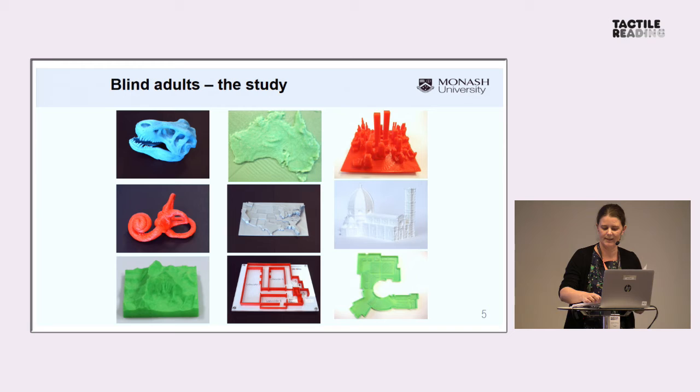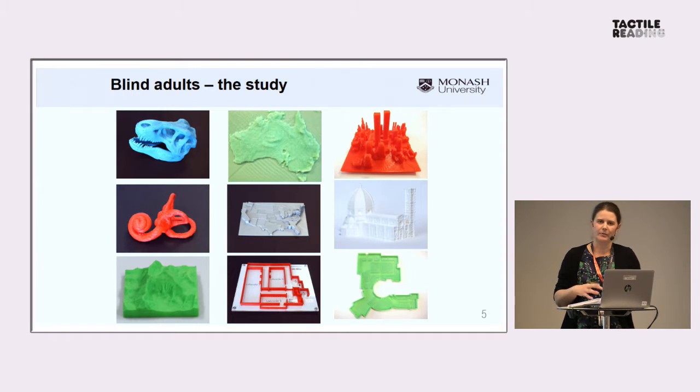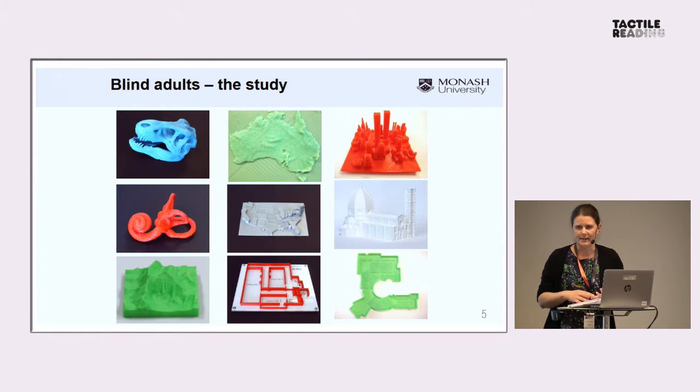Looking at the user study — we've really just done some preliminary studies and there's a lot more we'd like to explore in the future. We started off by producing a large range of materials and showing them to blind adults. Within the formal study, we had 16 adults with severe vision impairment since childhood, and there were a lot more people we spoke to more informally. Of those 16, the majority were congenitally blind, although some had acquired blindness or partial vision. We had face-to-face, semi-structured interviews and showed them a range of materials, got their reactions, then asked questions such as whether it was easy to understand, what models did they like, which ones didn't really work, and what else would they like to see.